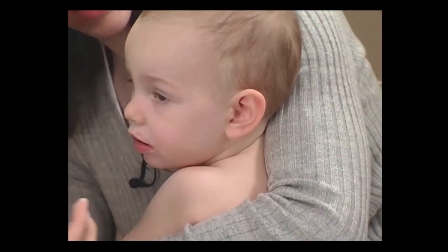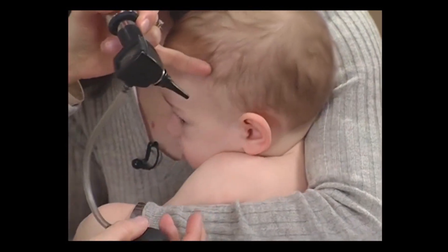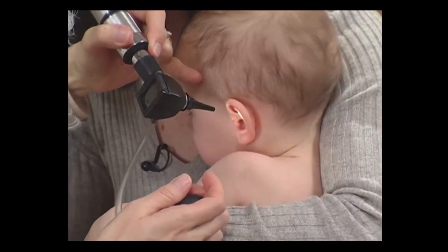Watch how she shrugs her shoulder during the ear exam, a function of cranial nerve 11.